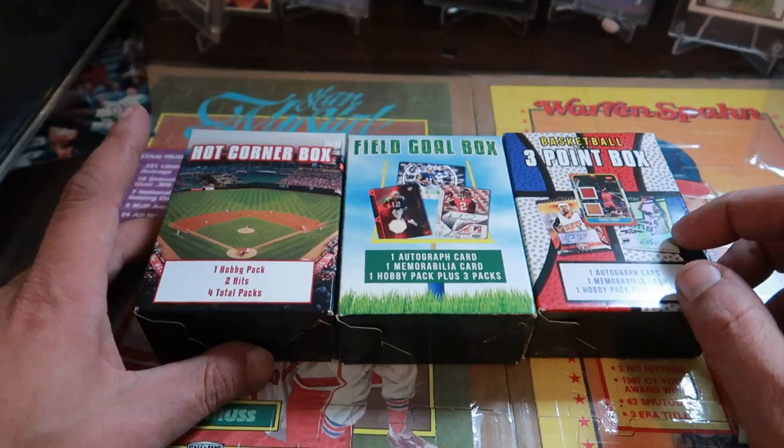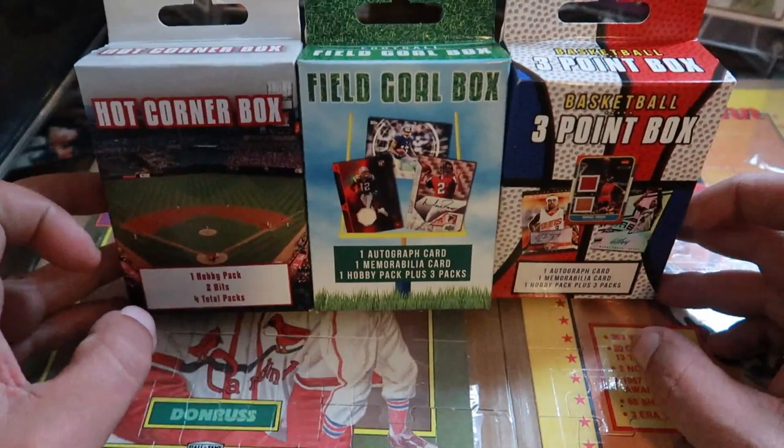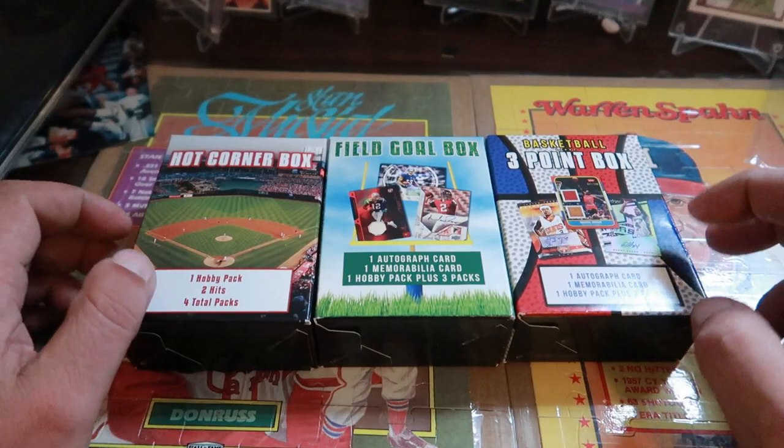Hey, what's up everybody, this is Frank with FDC Family Cards. I'm going to be doing a break today. I went to Target and picked up a couple of these Hot Corner boxes — the Hot Corner baseball box, the Field Goal box, and the Three Point box. I'm going to be doing one of each. They all have a hobby pack plus three packs, so you get four total packs of cards, plus a memorabilia card and an autograph card in each box.